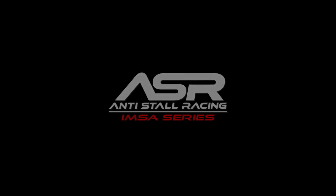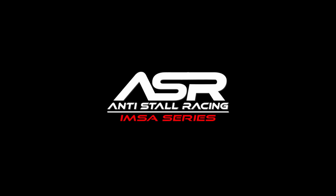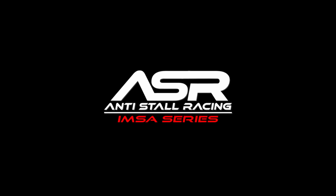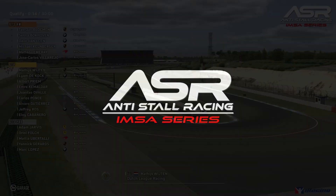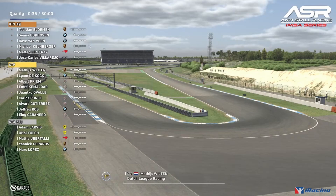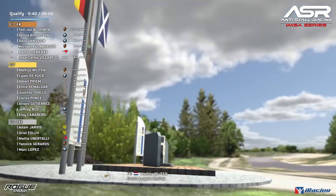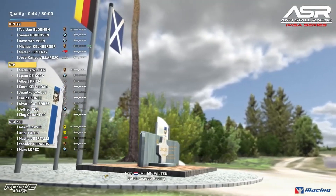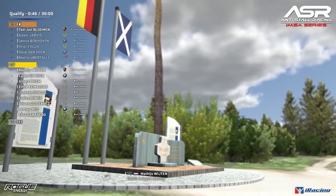Welcome back everybody, we're here for the And Still Racing IMZA Series Season 7, Round 5 at the Hockenheimring in Germany. We've got returning Matthews Weiten in the GTP category, but right now focus is on the GT3 field as they head out for qualifying.